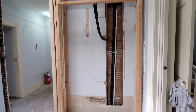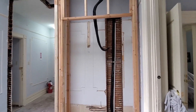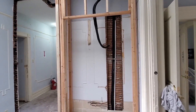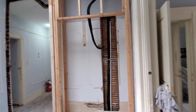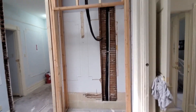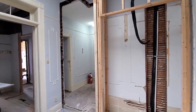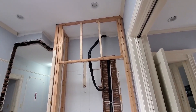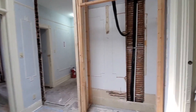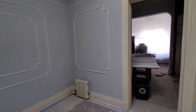They're framing the new closet that will go here. This is a regular-size closet, whereas what we had before were kind of like cupboards that were really shallow and you couldn't hang your clothes in them — now they're going to be full-depth closets. The door will go there and I think the AC will go up there.